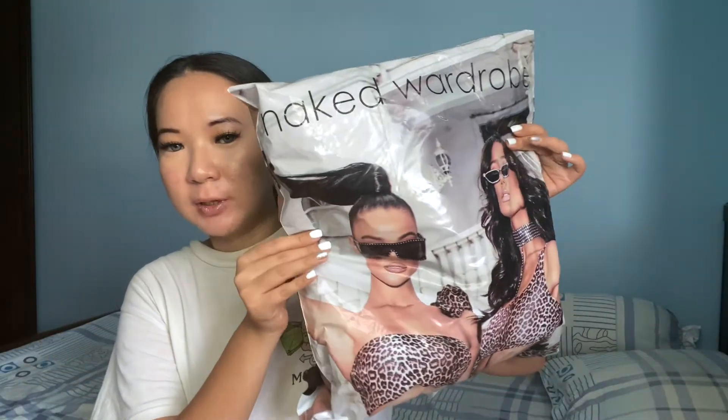The price is a bit pricey — around $30 to $60 for a piece of clothing. So I was skeptical about it, but I see a lot of people wear it and say good things about it. So I decided to get some items to see if it's worth it for the price. Let me show you guys the package — it came in so cute with a beautiful lady on the front and says 'Naked Wardrobe.' I'm very excited to open this up.